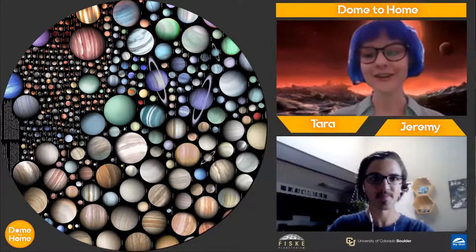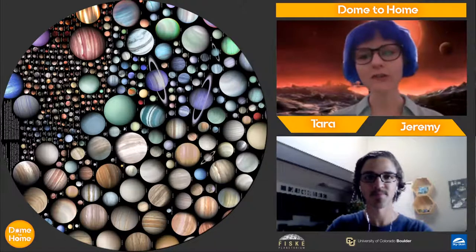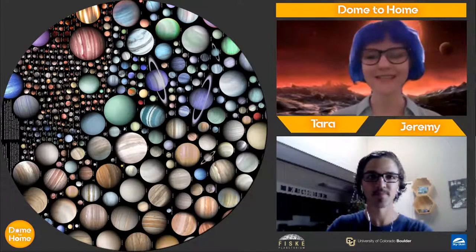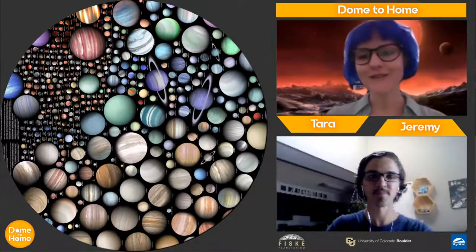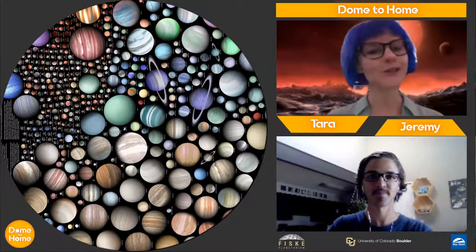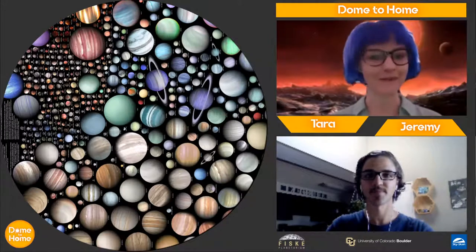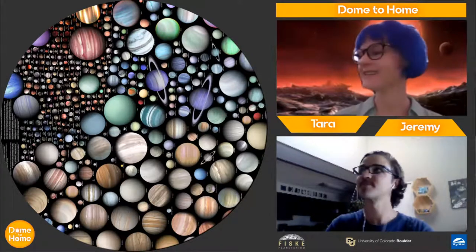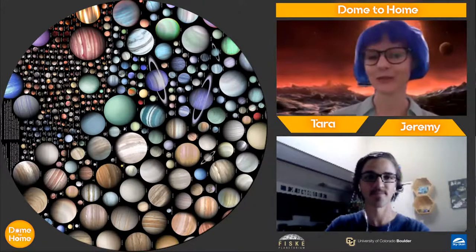You can see on the dome some artist renditions of exoplanets. If you're having trouble seeing, you might maximize your screen. We don't actually know what exoplanets look like per se — we don't actually have pictures of them. We'll talk about why in a minute. These are just drawings and conceptions of what we think exoplanets might look like.